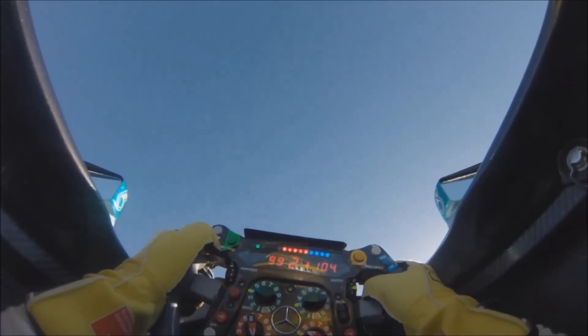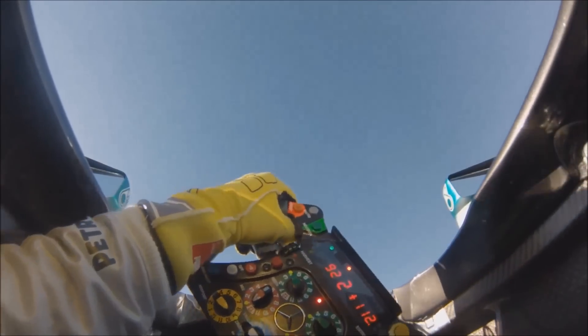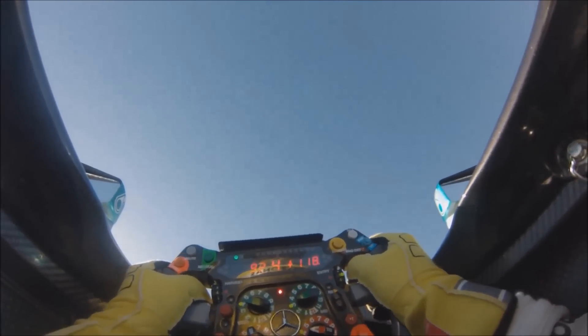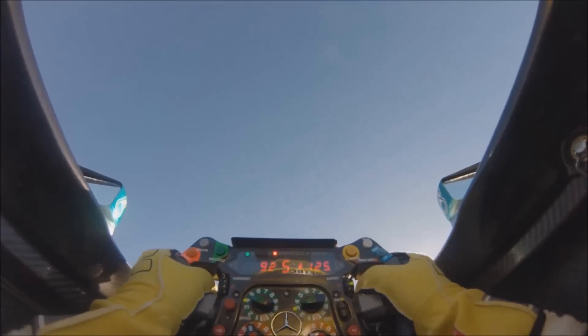He'll just gently be driving around the lap, testing out all the functionality. If you're wondering what that number on the right of the dash is constantly changing, that's his delta time, which normally gives a reference to his quickest time around the track — very useful for learning where he's quicker or slower. On an installation lap it's a bit meaningless of course.